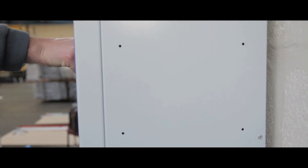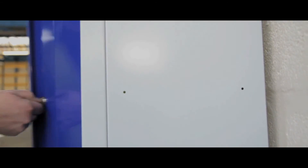Our medium duty lockers are protected by Biocoat, which inhibits dangerous bacteria such as MRSA and E. coli, making them ideal for hospitals, schools, food factories and other hygiene sensitive workplaces.